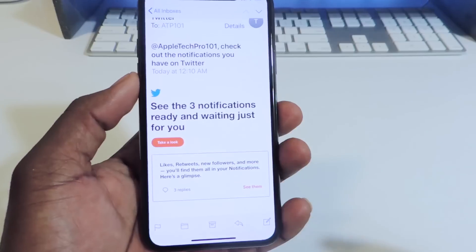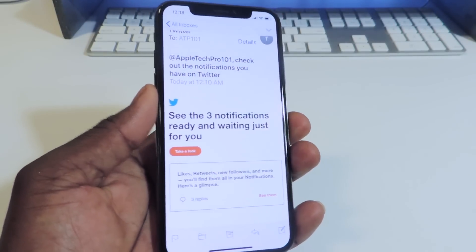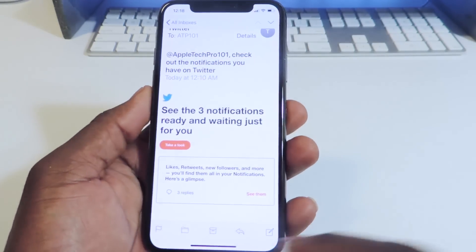There's no Night Shift, no True Tone on. This is just a regular display. And you can see it right there.